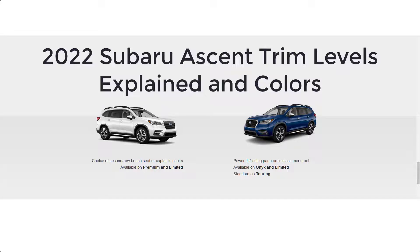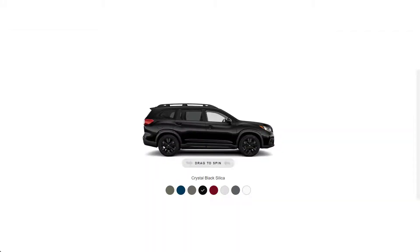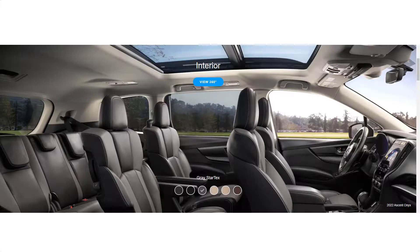Hi, welcome, thanks for joining me. On this episode of Build Your Own, the 2022 Subaru Ascent trim levels are explained. I'll also be taking a look at the colors, both exterior and interior colors.